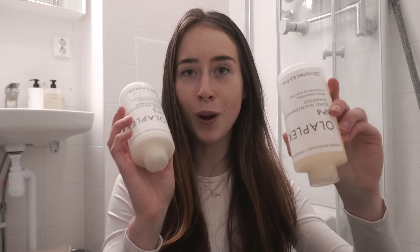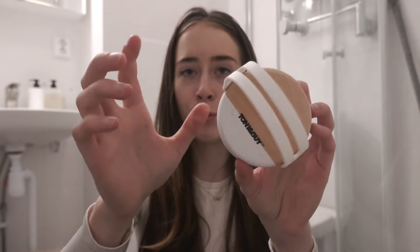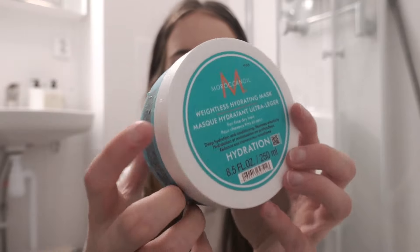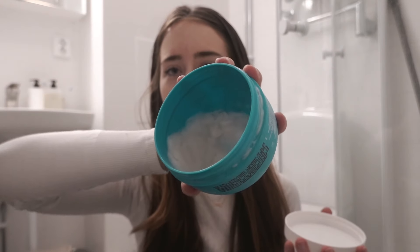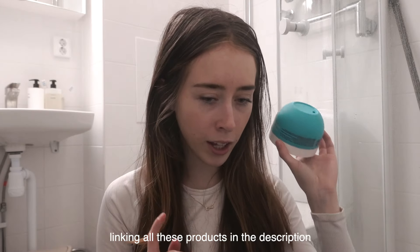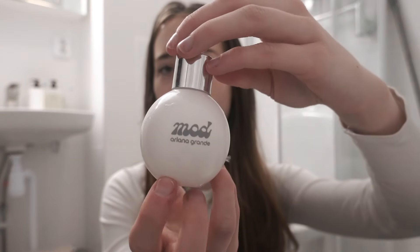Before getting in the shower, here are the products I'm going to use. For my hair, I'm using the Olaplex shampoo and conditioner — they make your hair so soft. I also use a shampoo brush to really get the shampoo into every area of my scalp. For extra moisture, I'm using the Moroccan Oil hydrating mask, which is especially good in the winter. Then I'm going to do my shaving routine, and I'm using the Mod Vanilla shower gel by Ariana Grande.